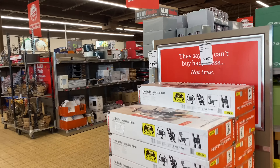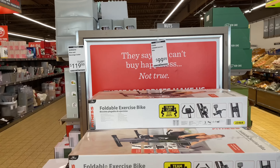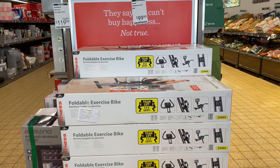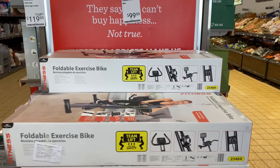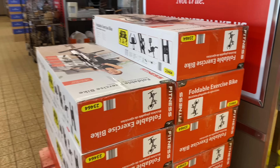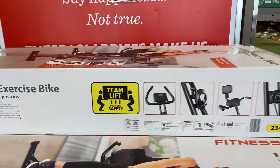Hi friends, welcome back to my channel. Today is Wednesday and we're here at Aldi to look at the new finds. Right here is the foldable exercise bike for $99.99. If you all have any New Year's resolutions as far as exercising, I think this is a great little addition to have.